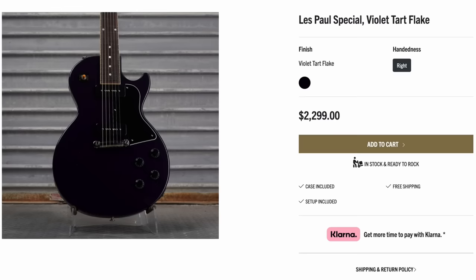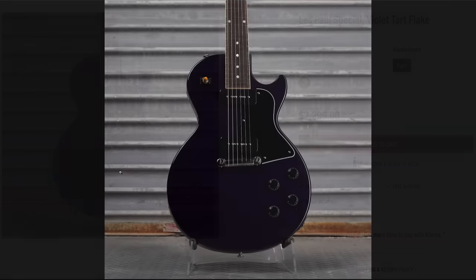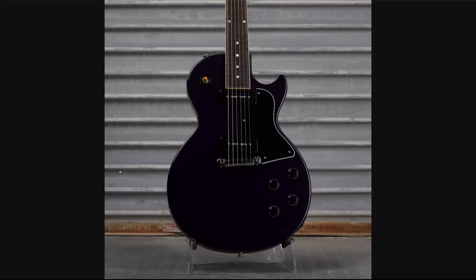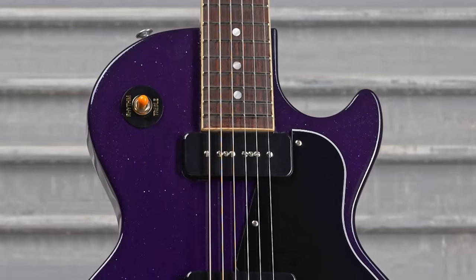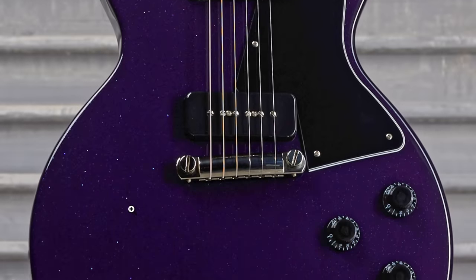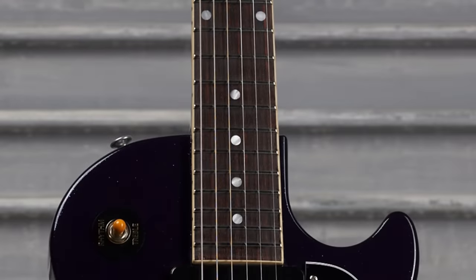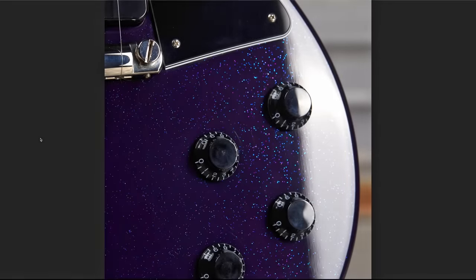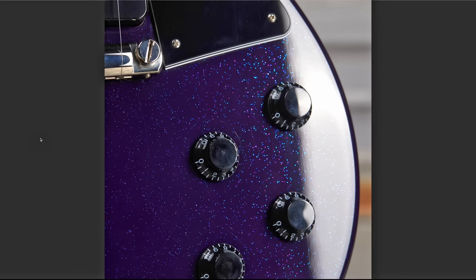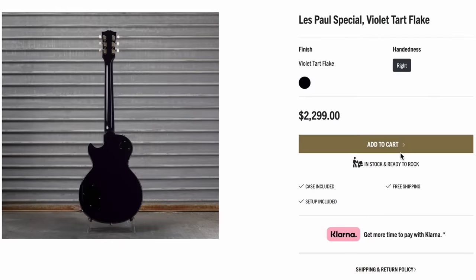Then there were two mold breakers. Here's Violet Tart Flake — Les Paul Special, $2,300. I can't really see much except really dark purple, but after adjusting the contrast you can enjoy it — a couple of sparkles in there. Super dark fretboard, straight black headstock. Here's a photo that shows off the sparkliness even better. That is a nice color. Maybe I slept on that one.